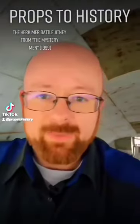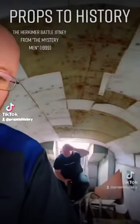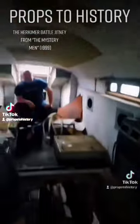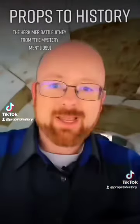So here I am inside the Herkimer Battle Jitney, and that's Mark back there from Razorfly Studios. I'm not going to bother saying anything after I start it because that's the engine compartment and it's a bit exposed. So sorry about that — you're not going to be able to hear me anyway.